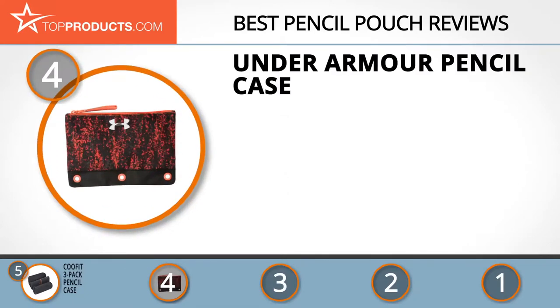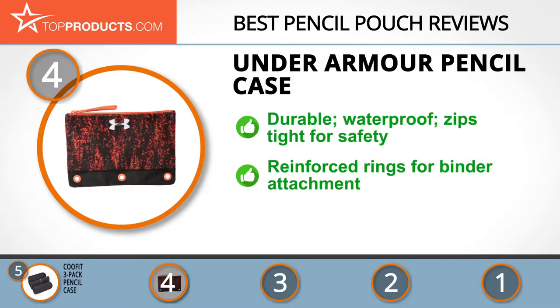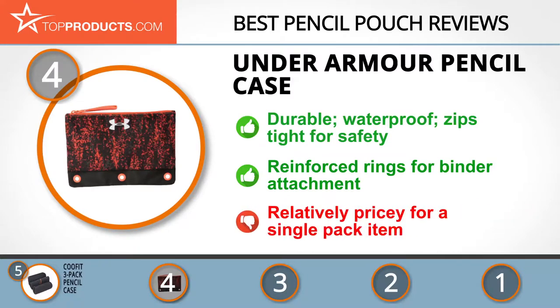At number four is the Under Armour pencil case. Under Armour has maintained its standard of excellence since the success of its first line of products, which has grown significantly to accommodate customer needs. The Under Armour pencil case is made of durable polyester material that protects its contents from moisture, and features a zipper that shuts tightly to protect your pencils, pens, and other personal items. It also has reinforced rings for attaching to a three-ring binder, though we wish it wasn't so pricey.